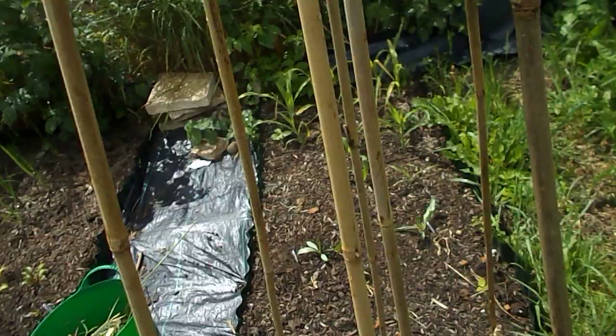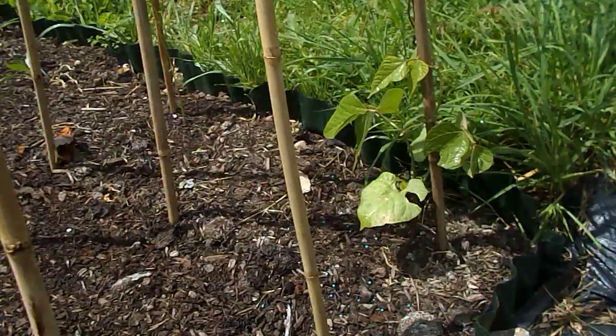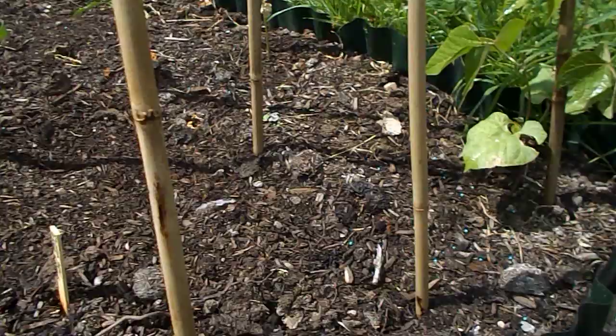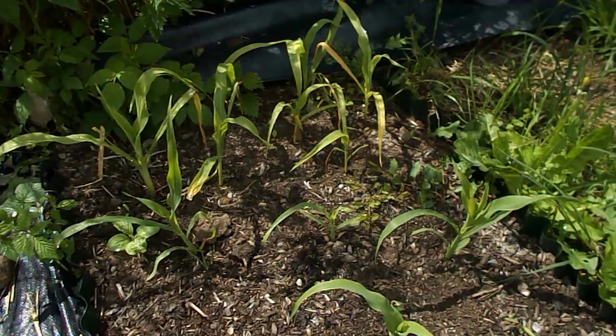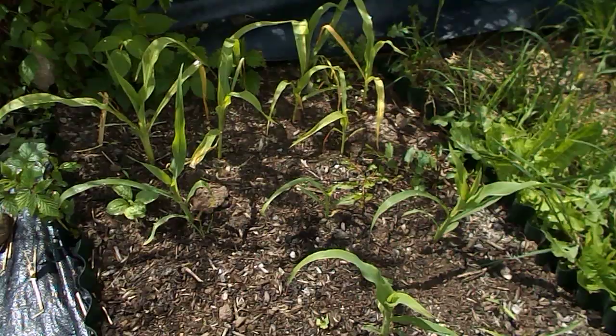I had a bit of a disaster in this bed here. I had some Scarlet Emperor runner beans — young plants I brought up in the polytunnel back at home — which I planted last week. Only one of them survived; after a couple of days they went a yellow colour and died off. So what I've done is directly sown Scarlet Emperor beans again in this bed. These two little plants here are evening primrose. And from an old packet I had in my shed back at home there was some sweet corn — I tried them and most of them germinated, so that's sweet corn in that bed.